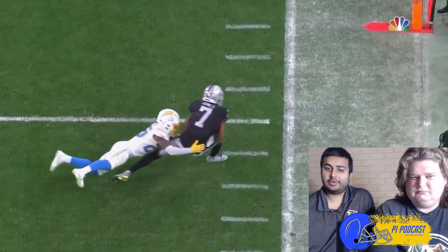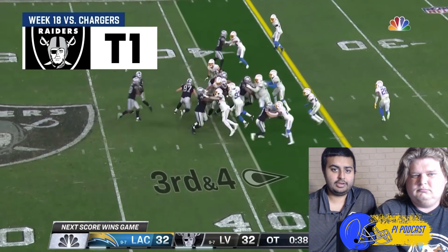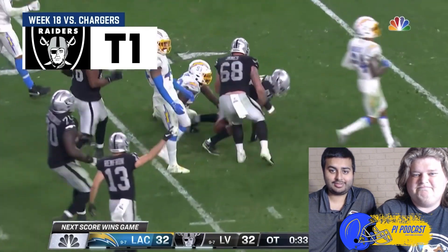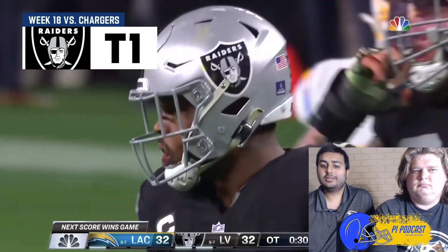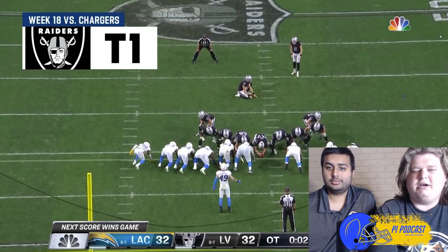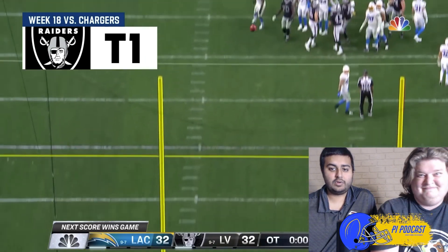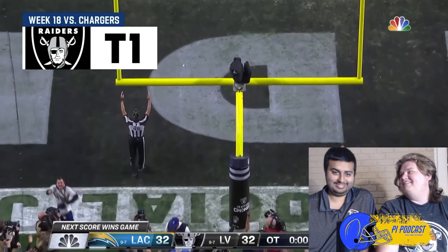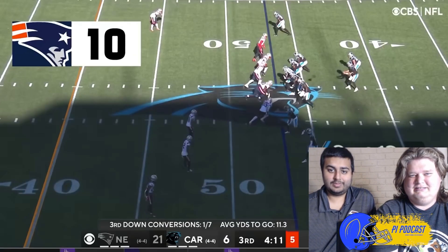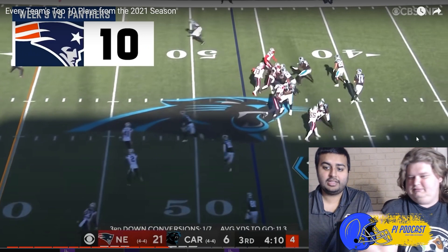Both the Chargers and Raiders tie, and they both make it — those weird scenarios. Josh Jacobs breaking tackles for a first down! This is where the Carr called timeout — Daniel Carlson for the win to make the playoffs. What a run by Josh Jacobs! So that was the Las Vegas Raiders top 10 plays from the 2021 season.